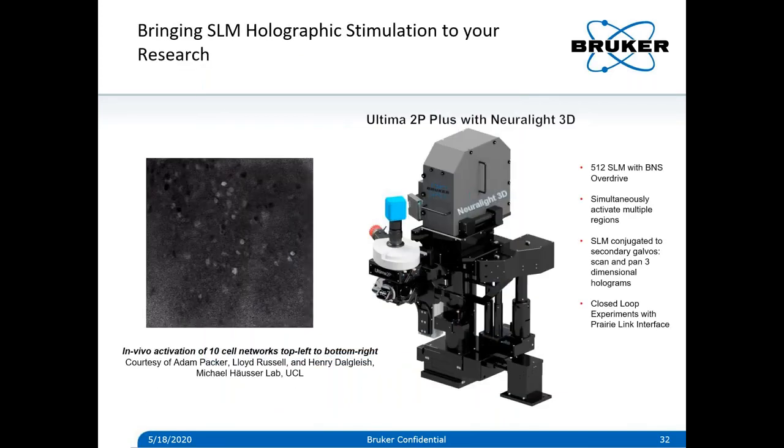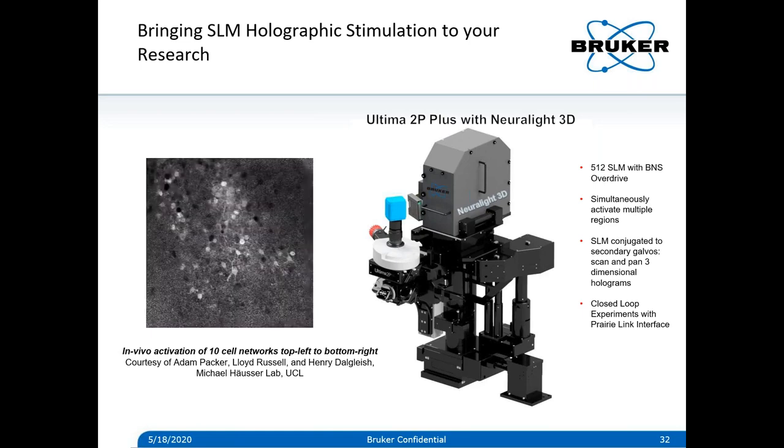Of course, this new system would be missing something if it didn't have SLM capabilities. We brought forward the technology developed with our collaborators, so now these experiments can benefit from all the advances of the 2P Plus — the wider field of view, collection optics, and broadband optical compatibility. The SLM is also a module, so you can start your research with simply calcium imaging and add the neural light SLM module if your research takes the direction of photo stimulation or 3D photo manipulation in the future.